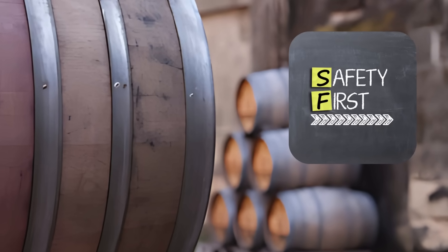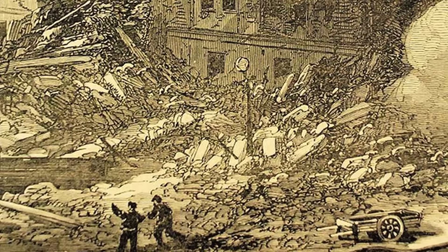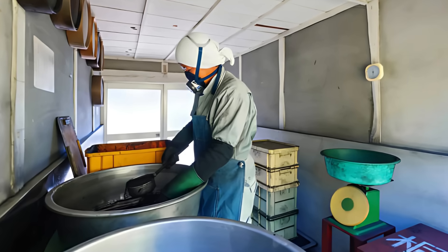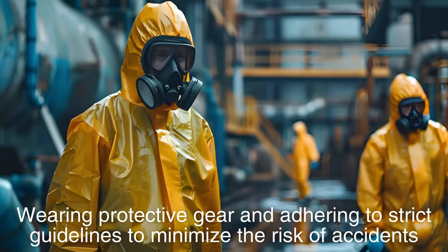Safety has always been a significant concern in the production and handling of gunpowder. Many historical incidents of accidental explosions have led to stricter regulations and safety protocols. Workers involved in the manufacturing process often took precautions, such as wearing protective gear and adhering to strict guidelines to minimize the risk of accidents.